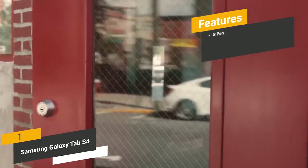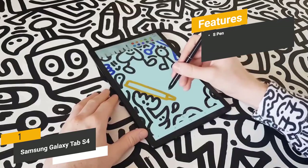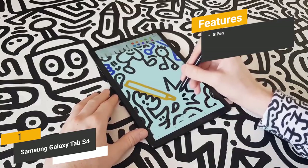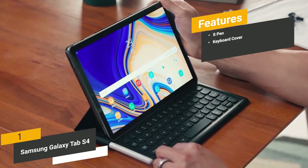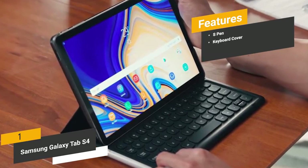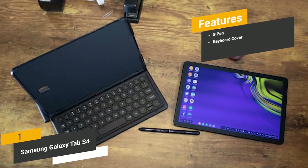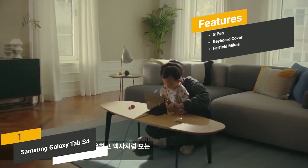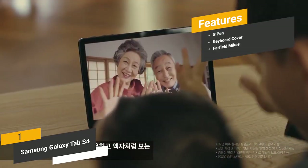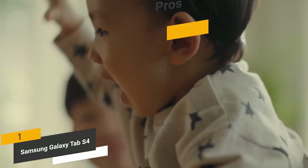Some of the features of this Android tablet include the S Pen, which allows you to draw and write with smooth, effortless motions — perfect for bringing out your creative side. You can also use the keyboard cover to transform your tablet into a laptop for maximum productivity, though the keyboard is sold separately. The far-field mics give you the ability to take phone calls and perform a variety of tasks with basic voice commands.